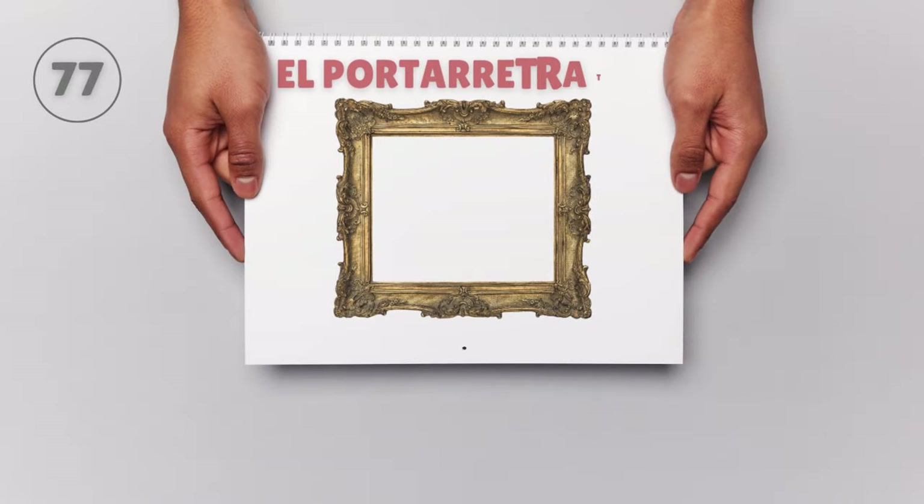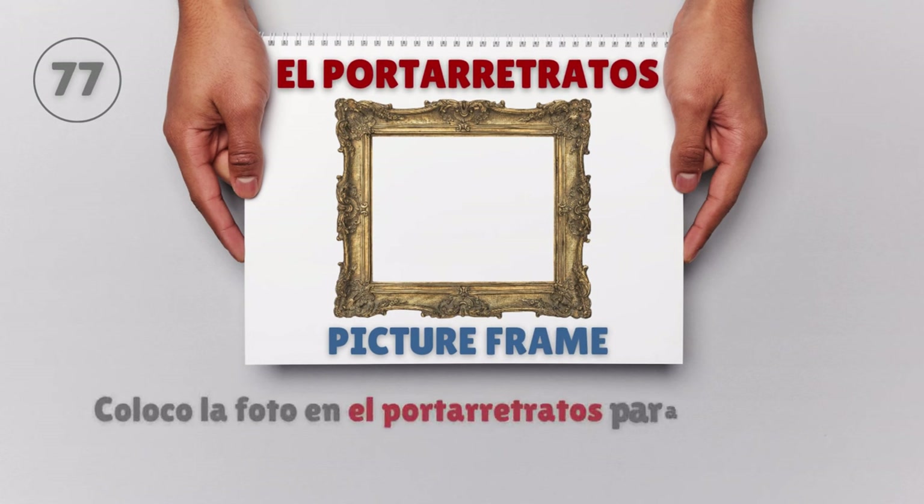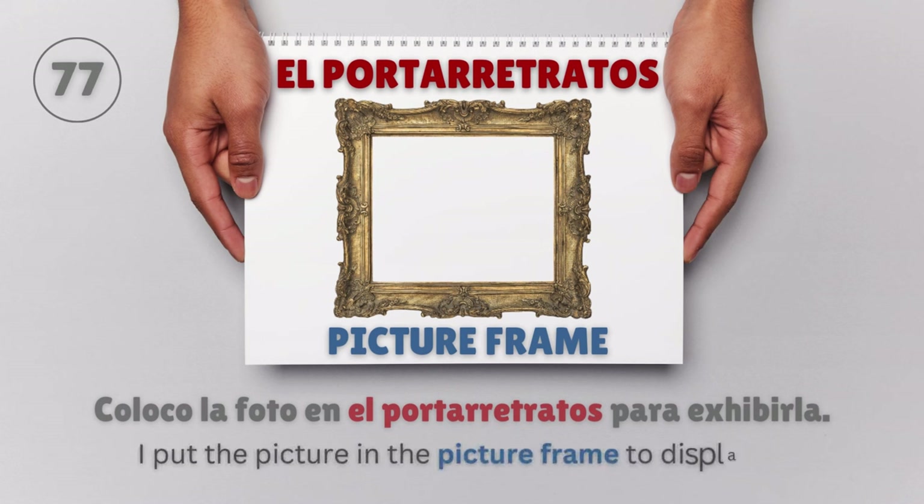El portaretratos — Picture frame. Coloco la foto en el portaretratos para exhibirla. I put the picture in the picture frame to display it.